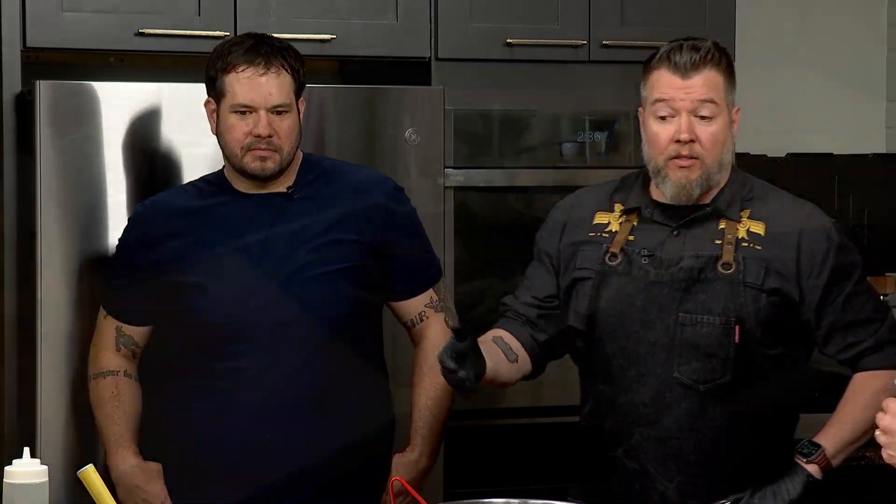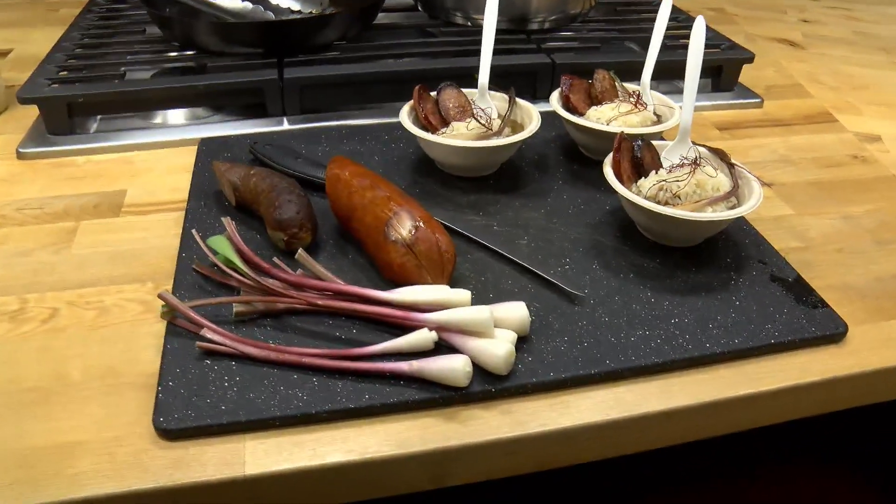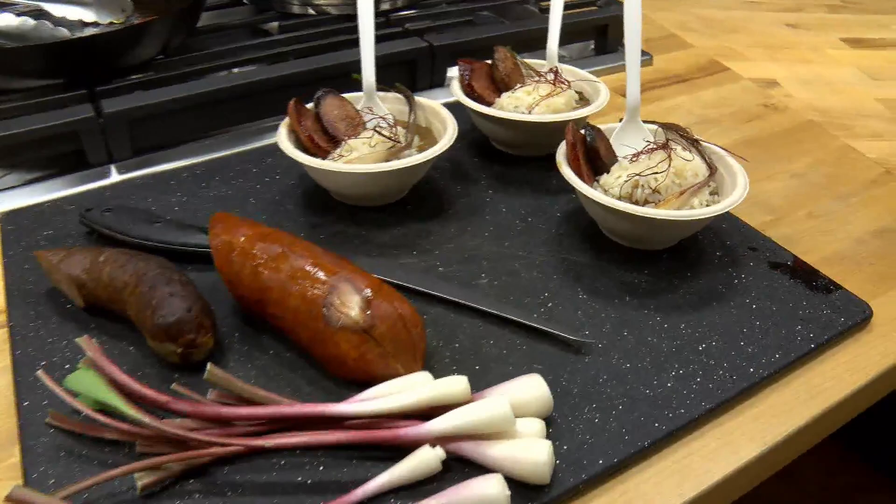So this is our Creole Gumbo. We've got some Illinois influences — some local ramps that are in the mix, and we've also got a poblano sausage that Jevin prepared for us. We're actually the first in Sangamon County and Morgan County to do our own cured meats in-house, and Jevin's the one that started that program with us.